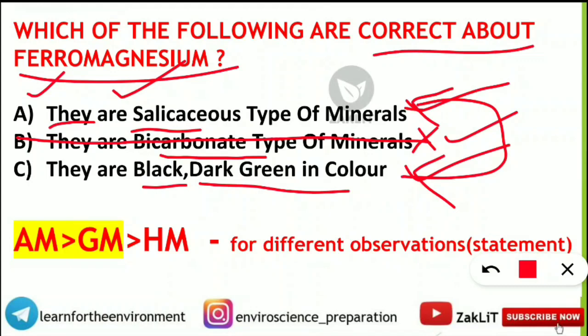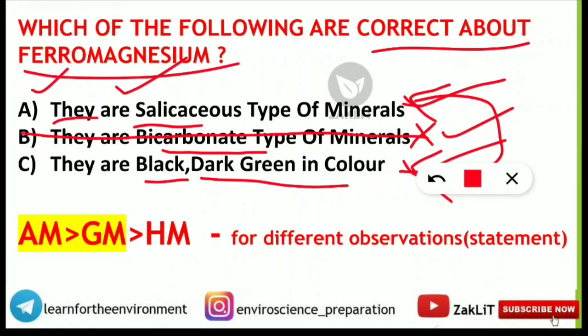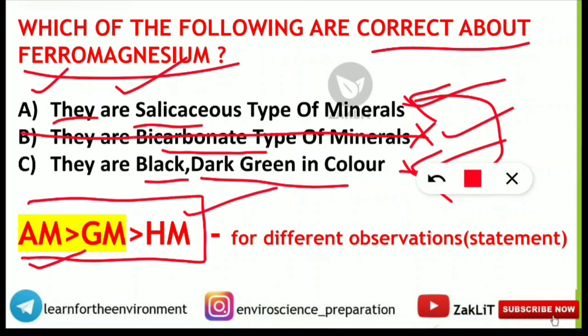A question from arithmetic mean, geometric mean, and harmonic mean asked: for two different observations, select the correct statement. The proper sequence to remember is: harmonic mean is the least, followed by geometric mean, and arithmetic mean is the maximum. This was also discussed in our statistics playlist.